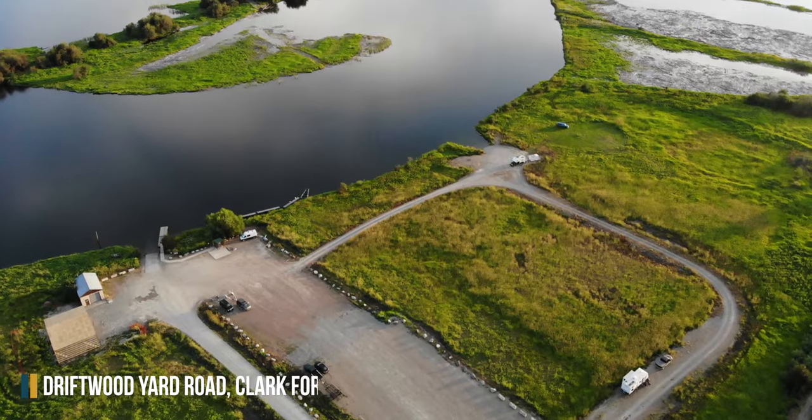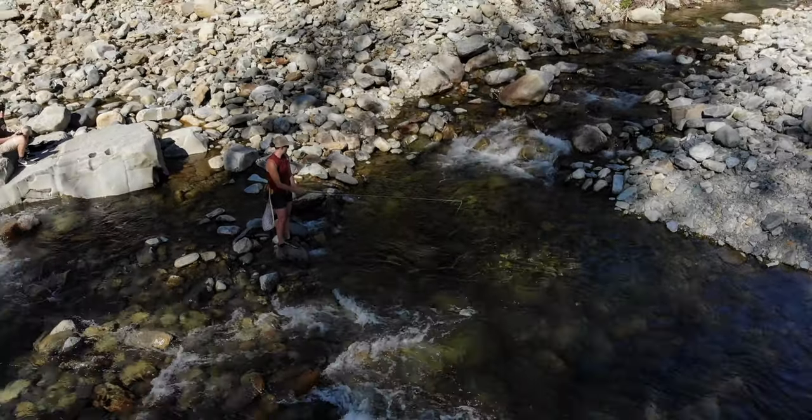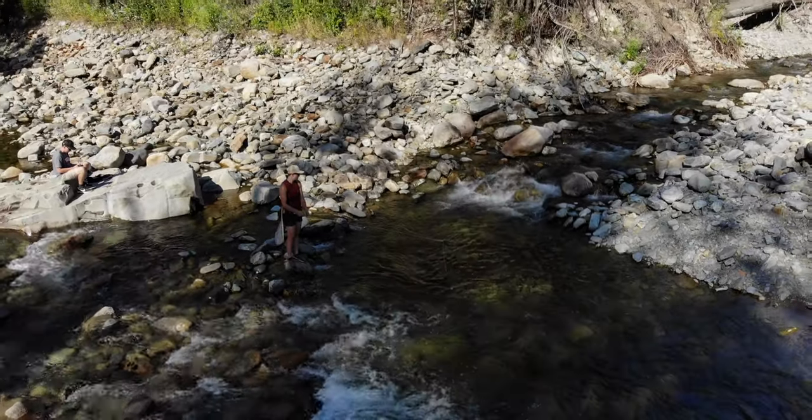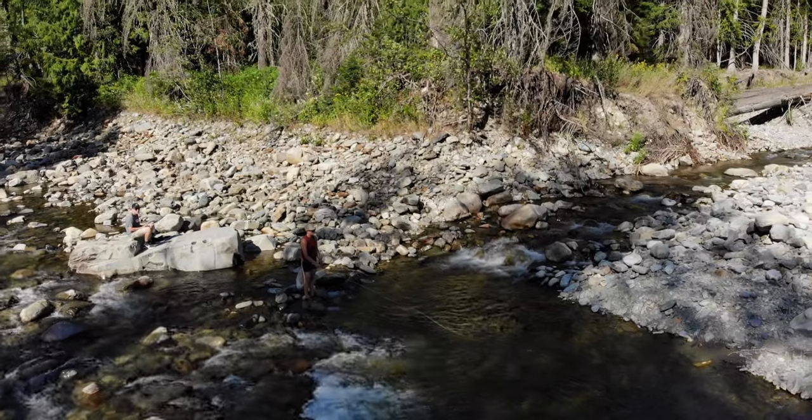We really enjoyed camping by Lightning Creek. It's not for huge campers, and we didn't have cell service at our campsite, but it's hard to beat the beautiful forest and peaceful camping. If you need cell service, we got enough to make a call about two miles down the road heading towards town.